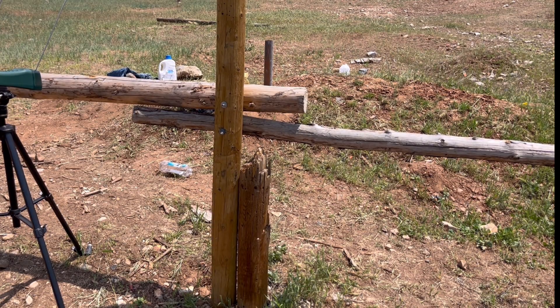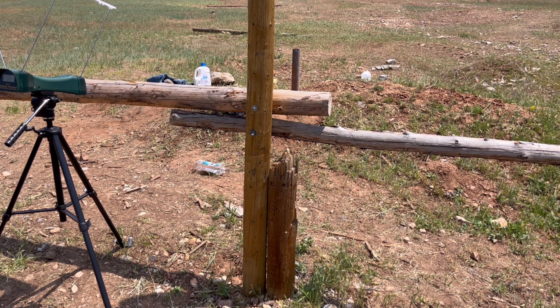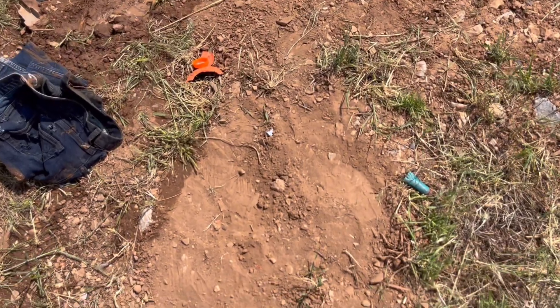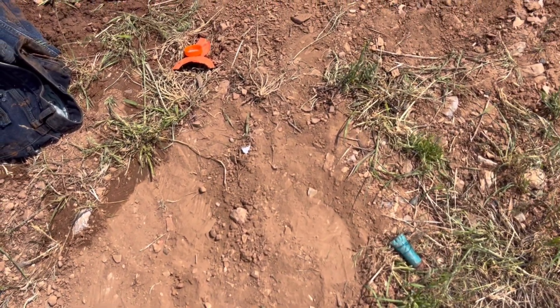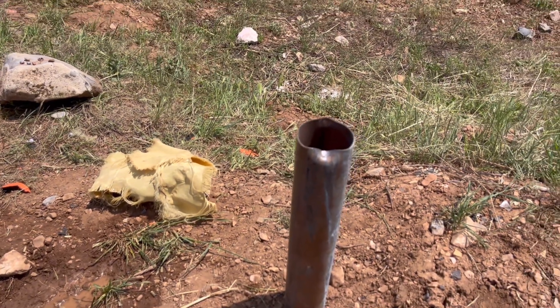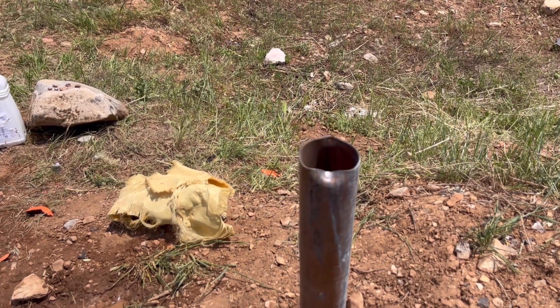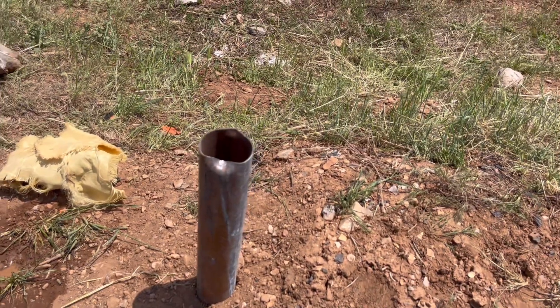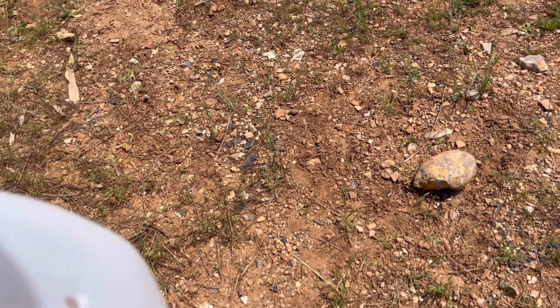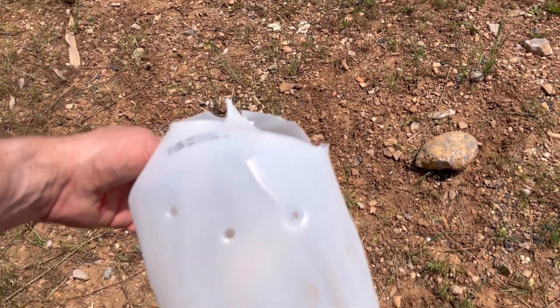Now I'm just going to shoot two of the Corbon — those have been coming in over 1,000 feet per second. Readings came in at 1,029 and 1,029. There we have our Corbon right there, or a piece of it. That one I hit high, about two inches from where I was aiming, so I barely hit it — but a hit's a hit.